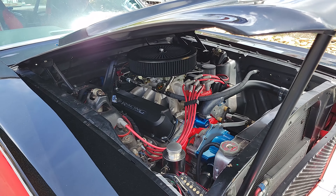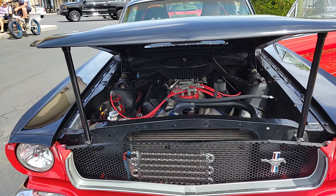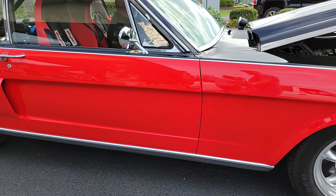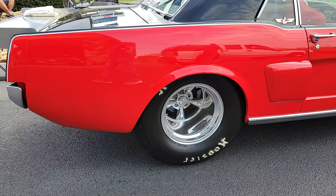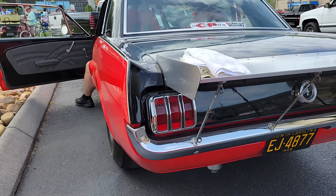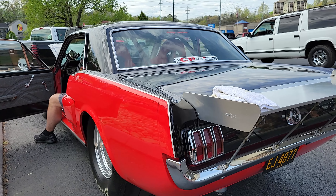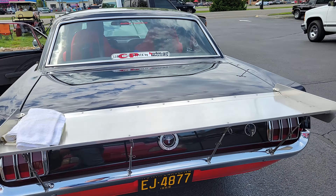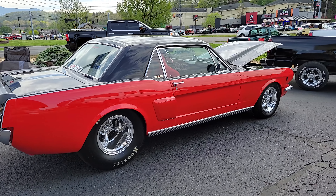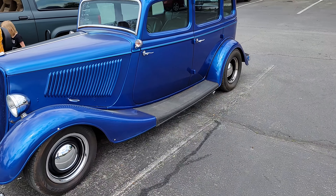Steve's gonna crank her up here so we can take a listen. Look at this beautiful beast. Not your everyday 65 Mustang.